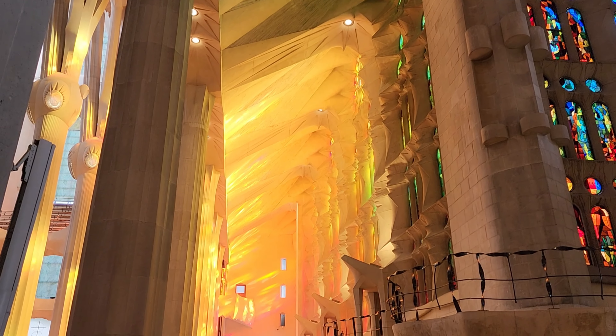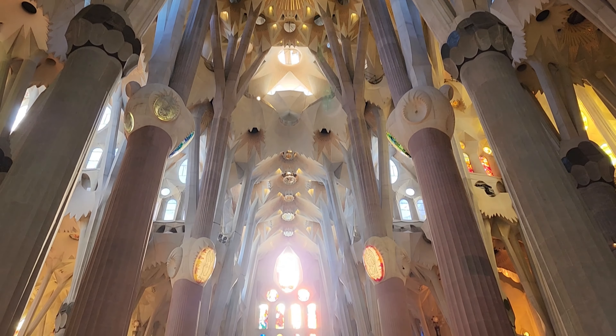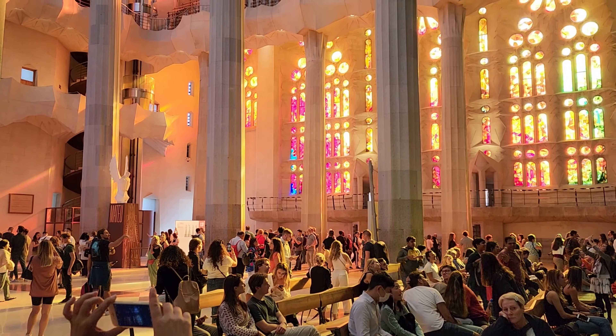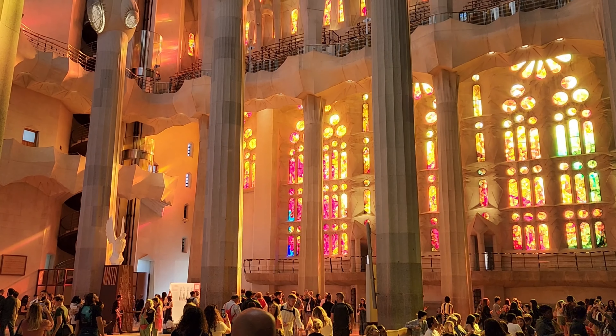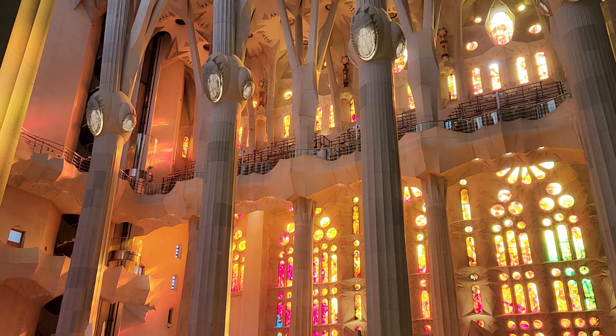The light filtering in through the stained glass is beautiful. There are many tourists but also a few people who sit in prayer, or just because they're tired.